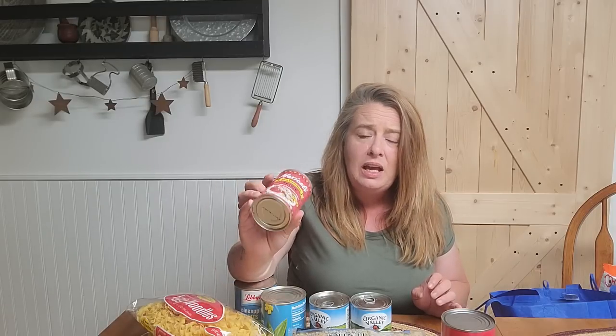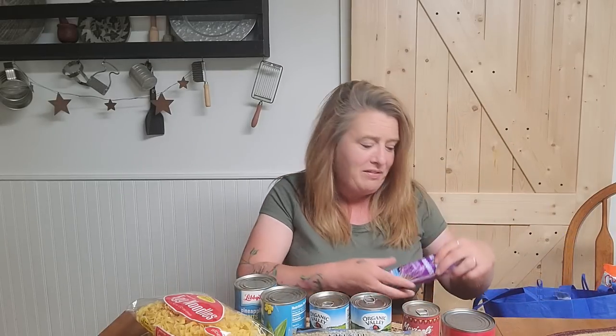I grabbed one can of the Mexicali red enchilada sauce. I normally buy Old El Paso — I've never tried this brand, so I only got one can so we can give it a try. Enchilada sauce can be added to tons of different one-pot meals to change up the flavor, and I really like changing up that flavor — not eating the same thing all the time.